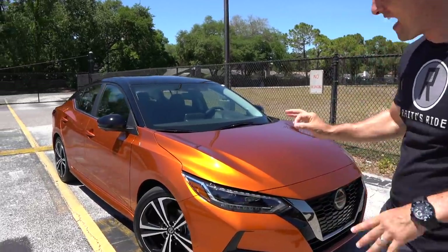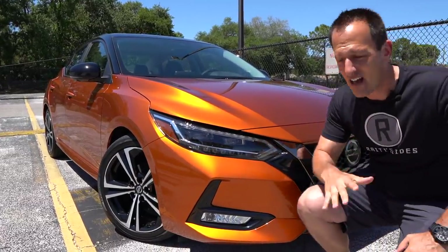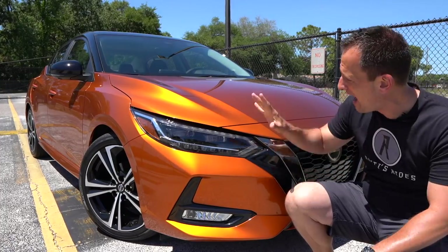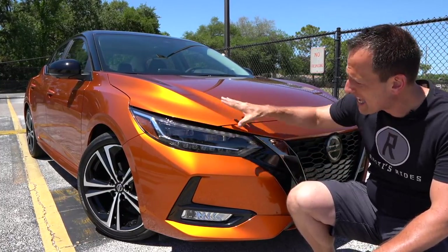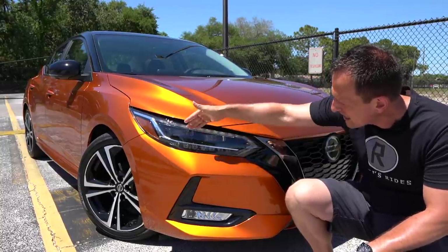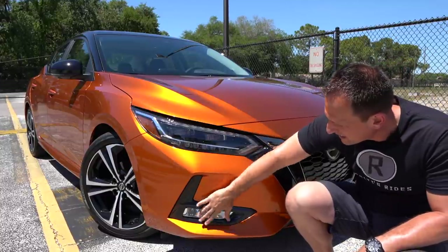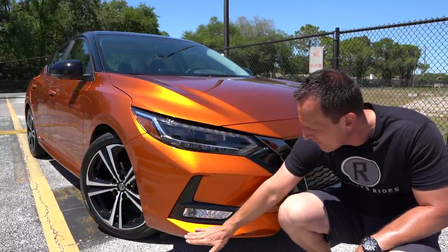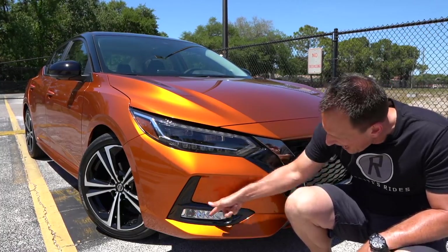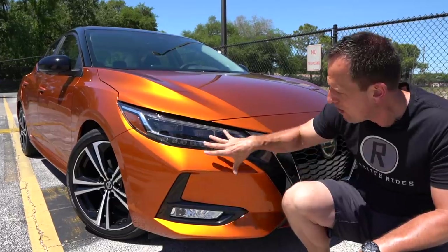Right off the bat, I love the styling. It looks like a mini Maxima. A lot of people compare it to the Altima, but it really looks like the Maxima. I love this beautiful metallic bright orange color. You have full LED headlights — LED headlights, LED daytime running lamps, and turn signals. You drop down, you got a little bit of gloss black. I love the way the lower fascia extends. No fake venting and fog lamps. So they got all the right boxes checked off just in this one corner.